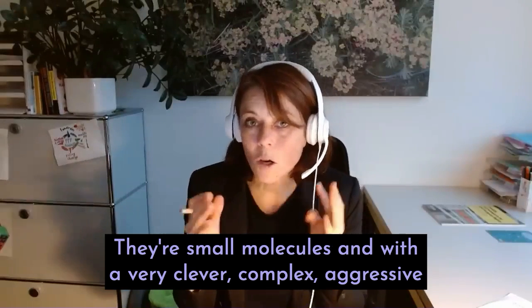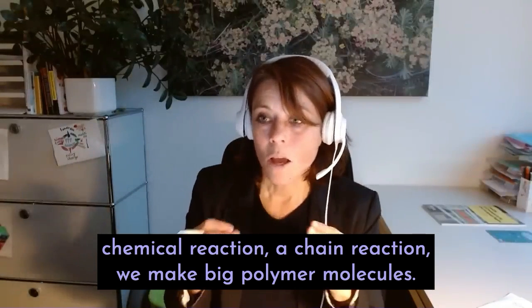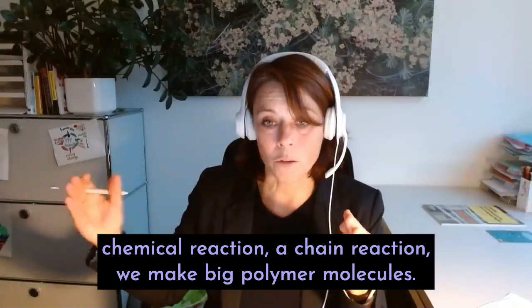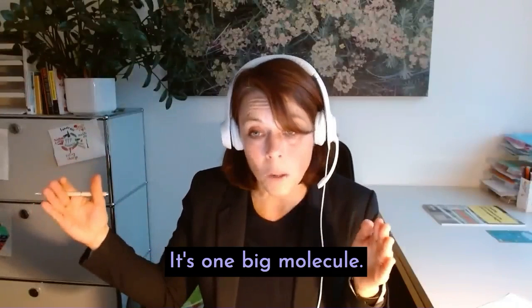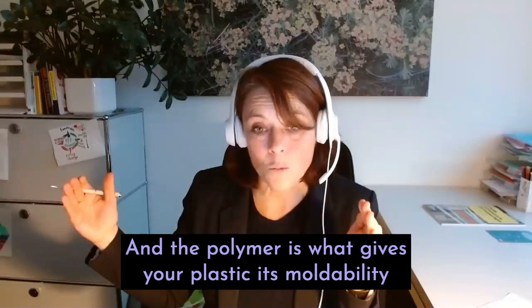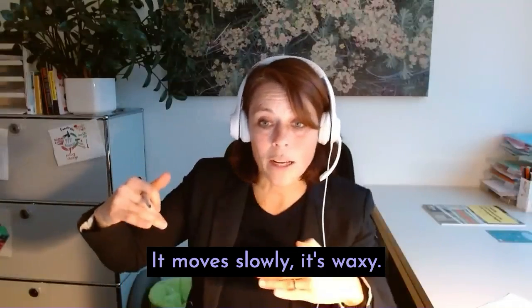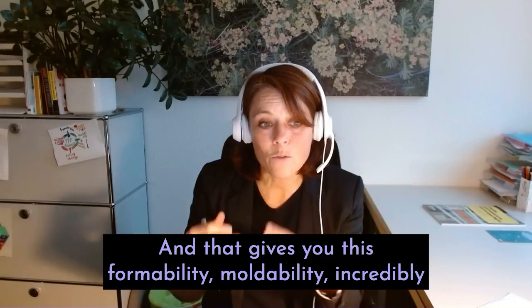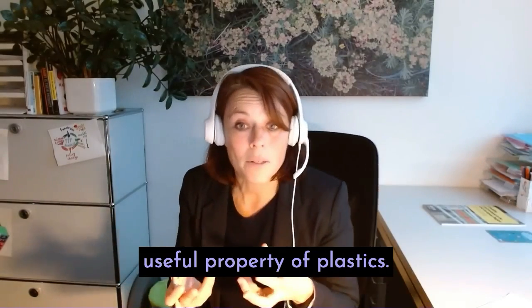With a very clever, complex, aggressive chemical chain reaction, we make big polymer molecules — up to 10,000 repeats of your monomer unit — one big molecule. And the polymer is what gives your plastic its moldability, because it's a big molecule: it moves slowly, it's waxy. That gives you this formability, moldability — an incredibly useful property of plastics.